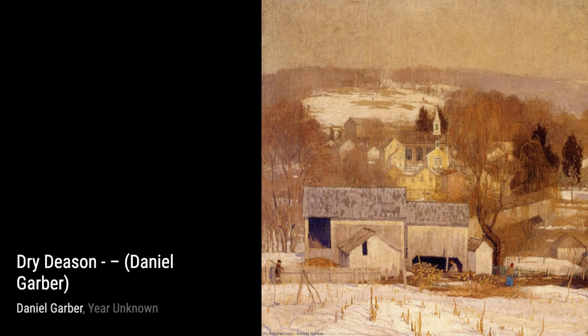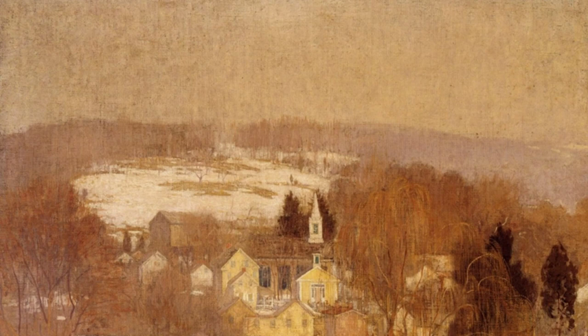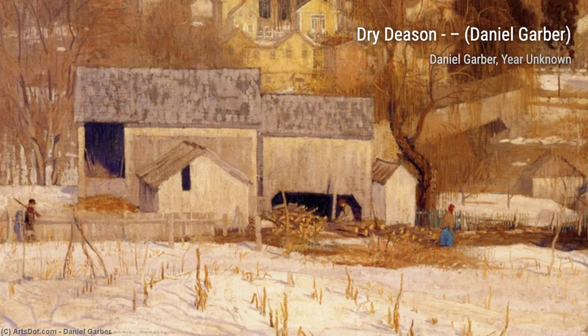Moving on to 'The Old Mill,' Garber transports us to a bygone era with his depiction of a charming mill nestled by a flowing river. The soft brush strokes and vibrant colors bring this scene to life, making us feel like we're right there in the moment.